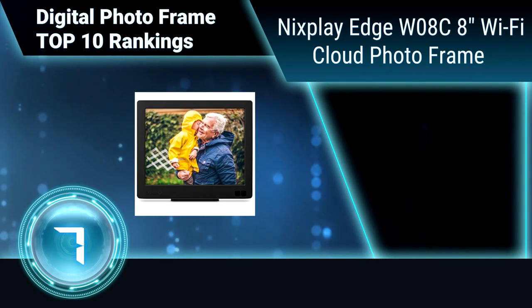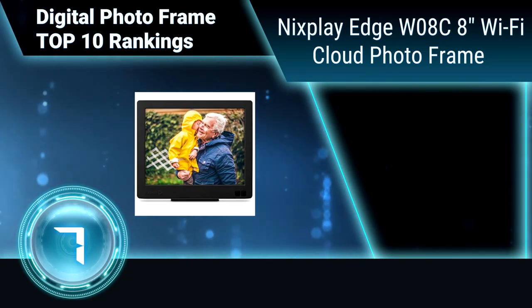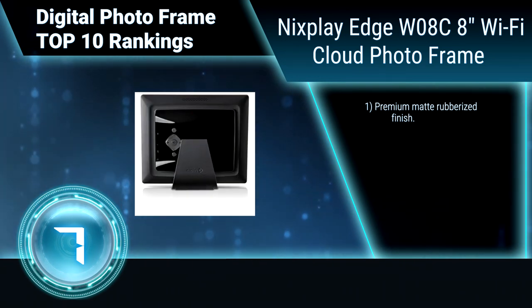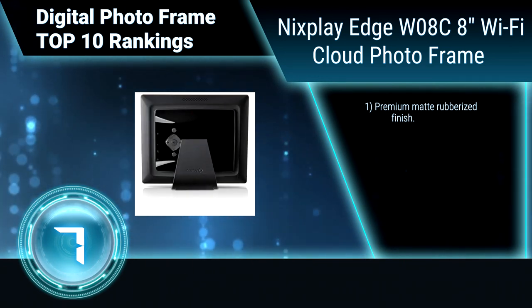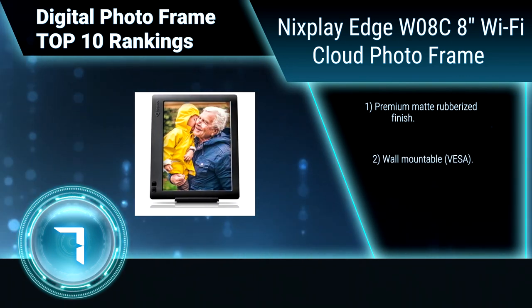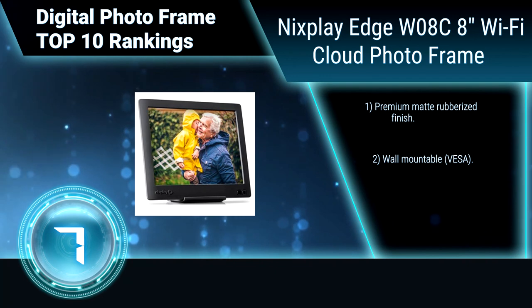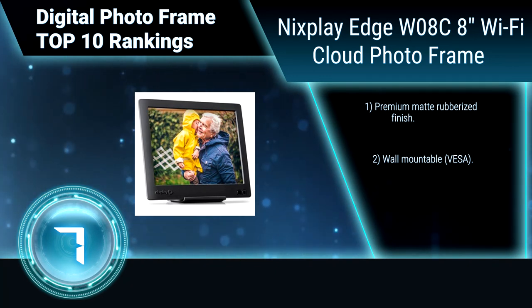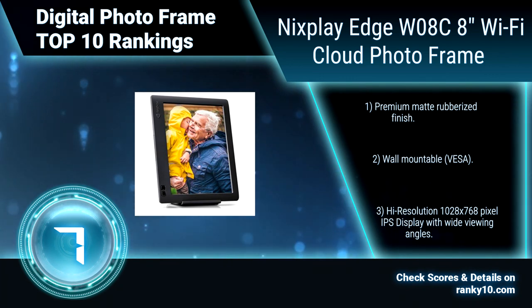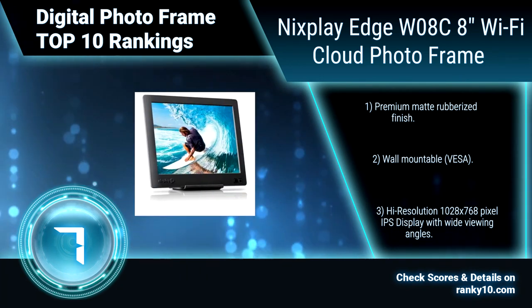Ranking number 7: Nixplay Edge W08C, 8 inches Wi-Fi cloud photo frame. The Nixplay Edge 8 inch Wi-Fi cloud digital photo frame is the perfect gift for a loved one. Send and display photos directly on the frame using email or iPhone and Android app. Upload safely and securely from Facebook and Instagram to Nixplay Online cloud storage. Wall mountable.